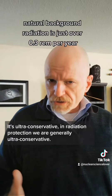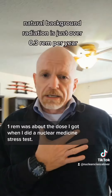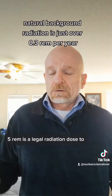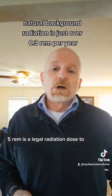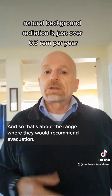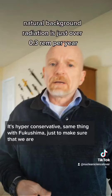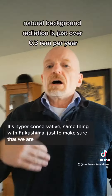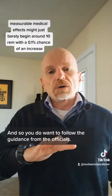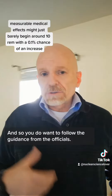In radiation protection, we generally are ultra conservative. One REM was about the dose I got when I did a nuclear medicine stress test. Five REM is the legal radiation dose to a radiation worker in the United States, and so that's about the range where they would recommend evacuation — it's hyper conservative. Same thing with Fukushima, just to make sure we are well below any measurable medical effects. You do want to follow the guidance from the officials.